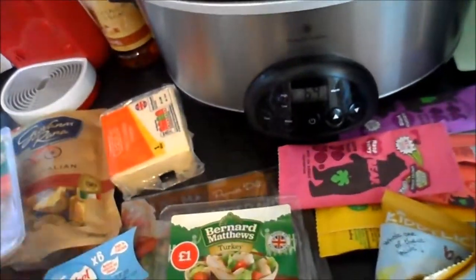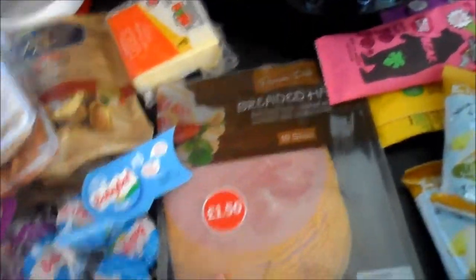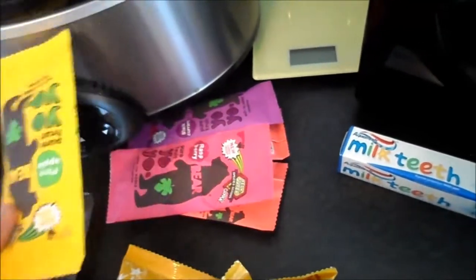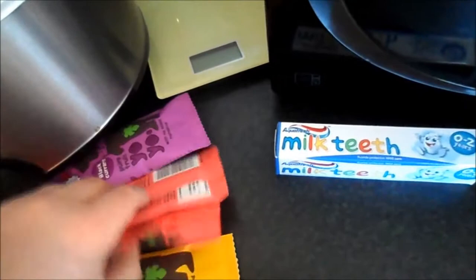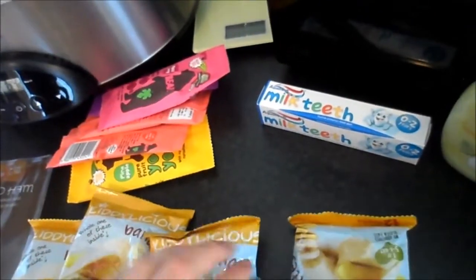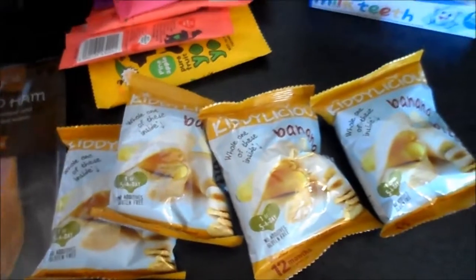Some Bernard Matthew turkey chunks — these are going to be for salads for me next week. Some breaded ham for Stanley's work sandwiches. I've got five of these Yo-Yo Bears because Dylan absolutely loves them: one pineapple, one raspberry, two strawberry, and one blackcurrant. I've also got him these banana crisps — they're freeze-dried and just good to pop in my bag when we're going out to playgroup.